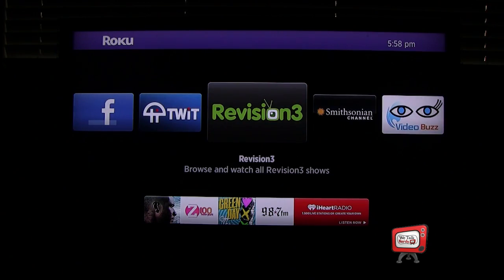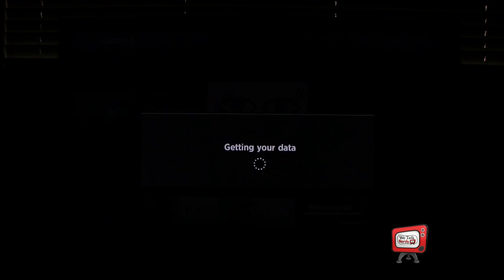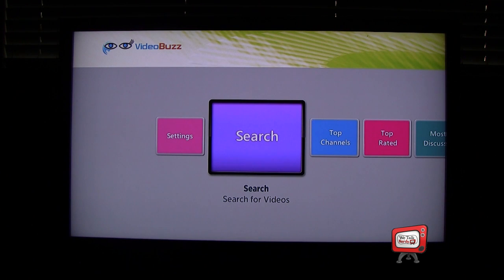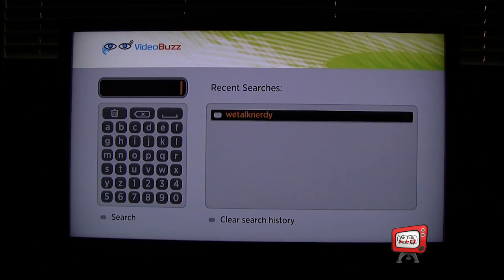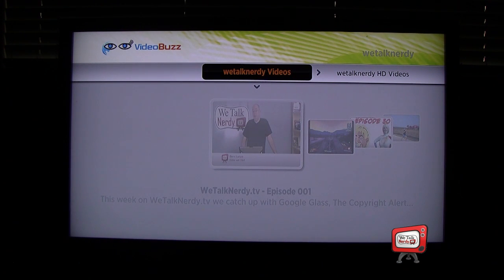Now that you have that set up, step five, go to your Roku box where you should find the newly added Video Buzz. With it, you can search YouTube, browse sections like Top Channels, Top Rated, Most Discussed, and so on. You can even search for your favorite videos like We Talk Nerdy TV.